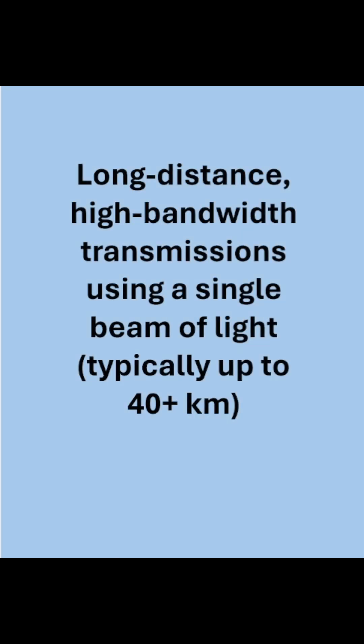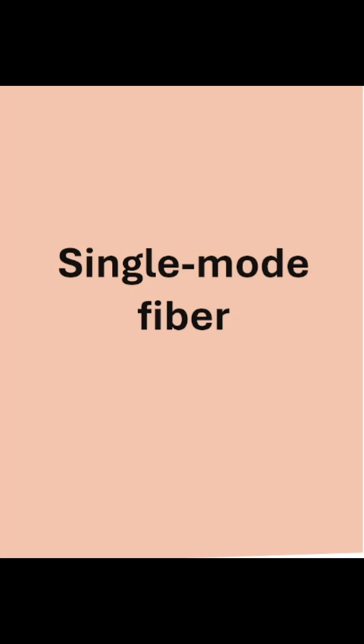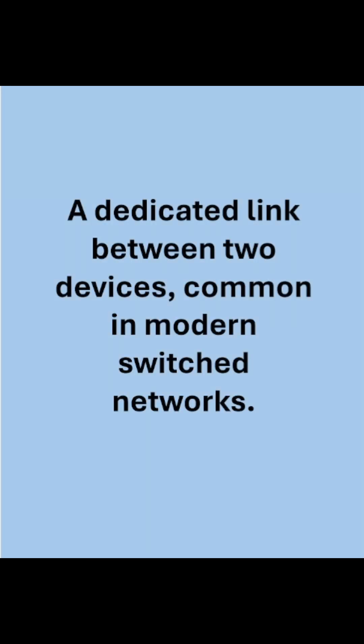Long distance high bandwidth transmissions using a single beam of light, typically up to 40 plus kilometers. A dedicated link between two devices, common in modern switch networks.